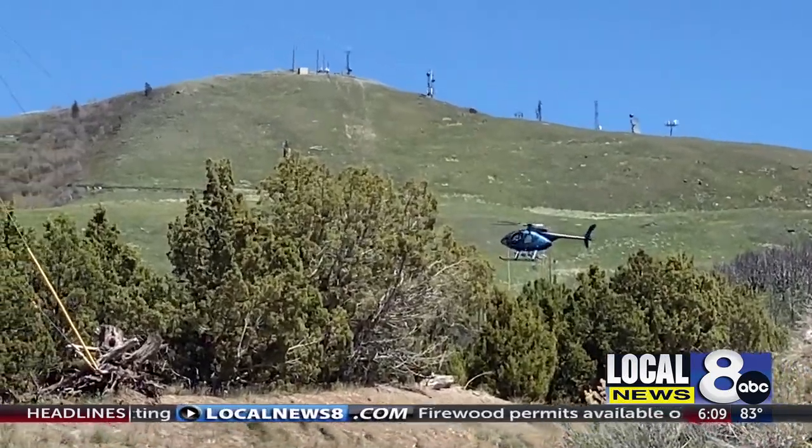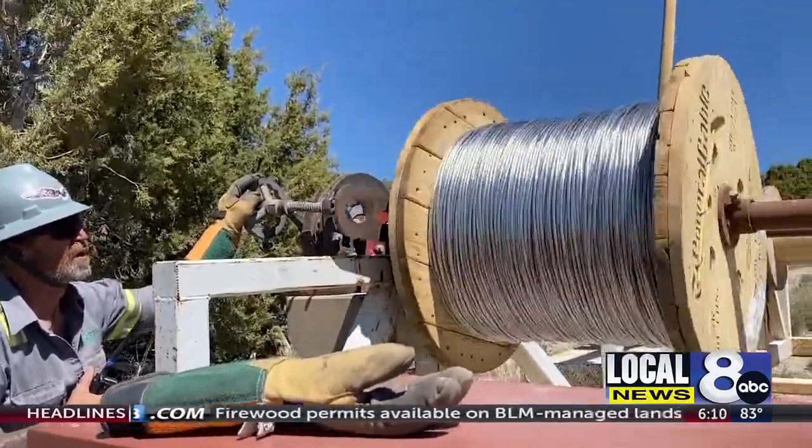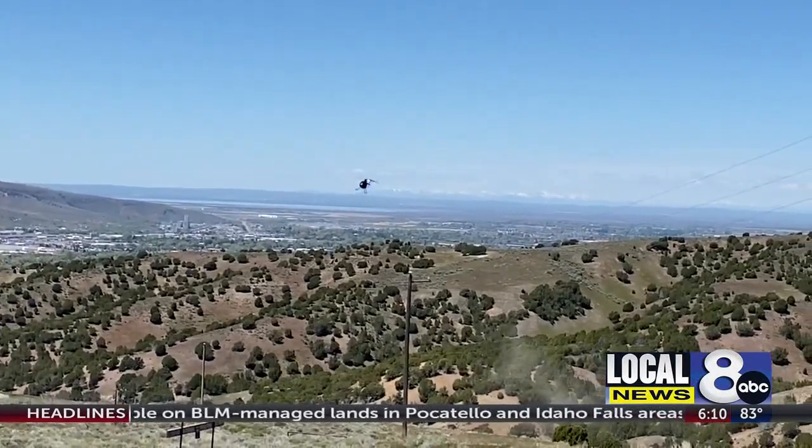After the poles are set, the helicopters then string the wire. The entire process is much faster and more efficient than just using ground crews, and the end result is a safer power grid.